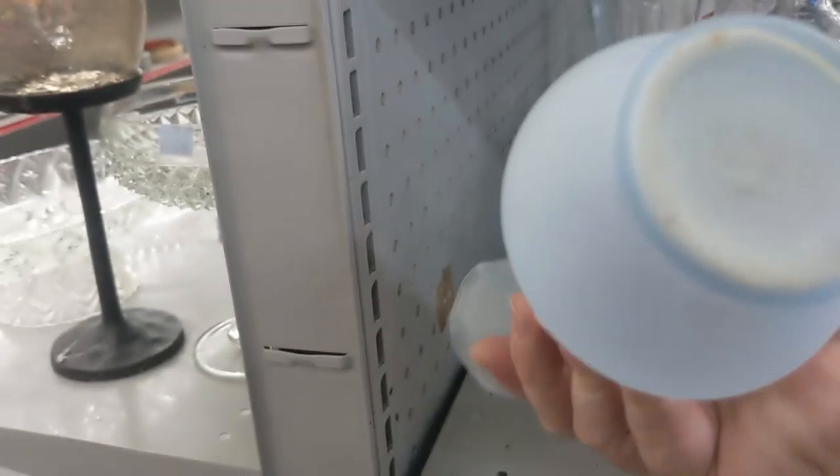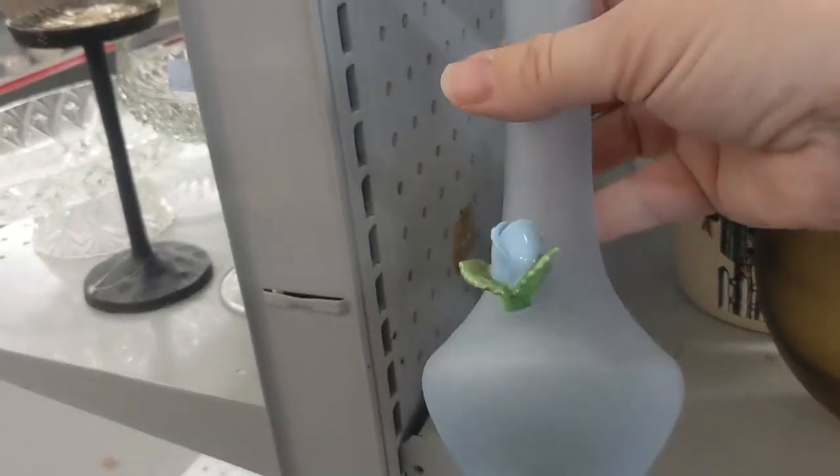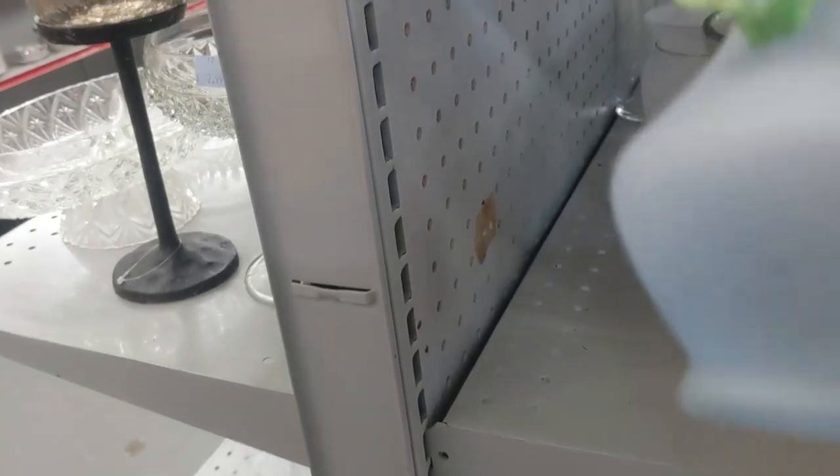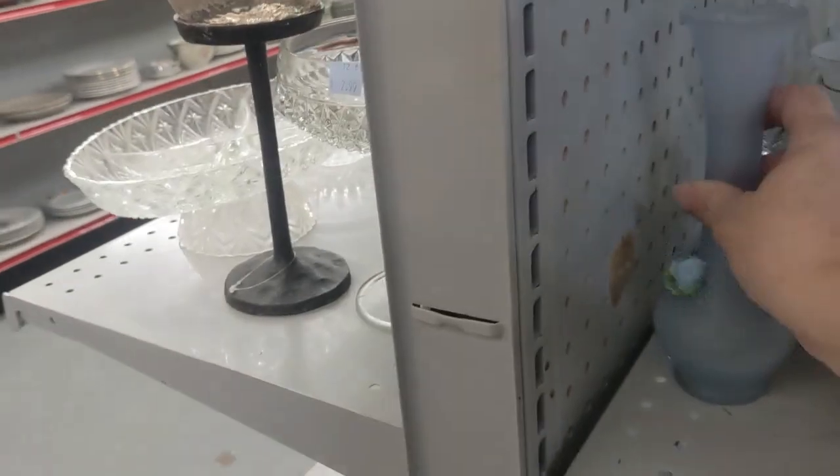I really like this little bud vase — not only for buds I guess, but I've never seen a simple glass vase like this with a little porcelain piece. I'm really surprised the little porcelain bud isn't chipped at all; it was in pretty good shape.